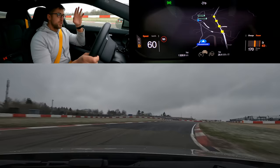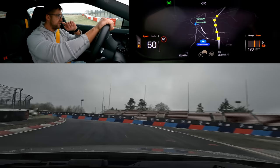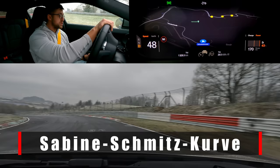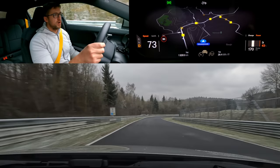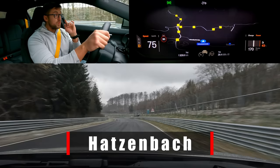Now we're done with the GP track, which was built in 1984 and cost roughly 40 million euros. The first opening race was won by Ayrton Senna. We're going back onto the Nordschleife — T13, named after the T13 grandstand here on the right. As of 11th of September 2021, this corner is called Sabine Schmitz curve, named after Sabine Schmitz — the greatest woman to have lived at the Nürburgring.